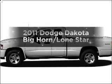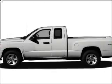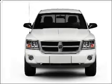Imagine yourself in this 2011 Dodge Dakota. Travel the roads in style and comfort in this great vehicle.